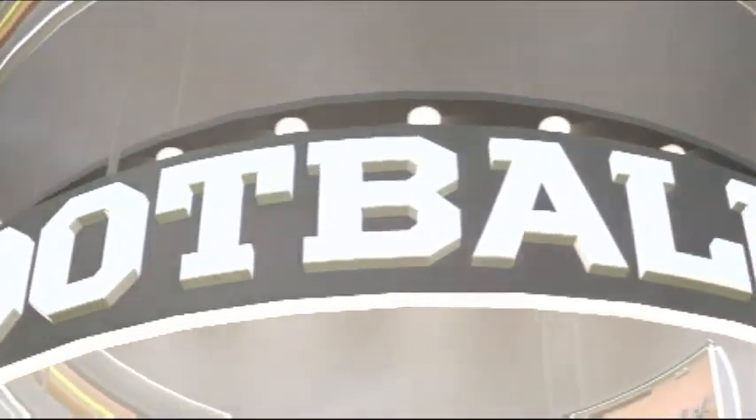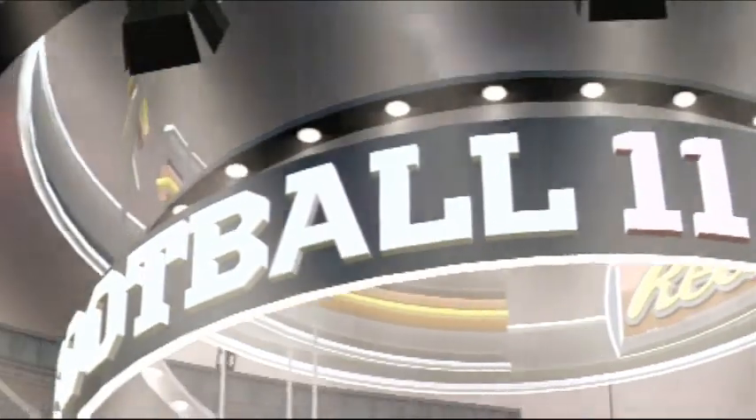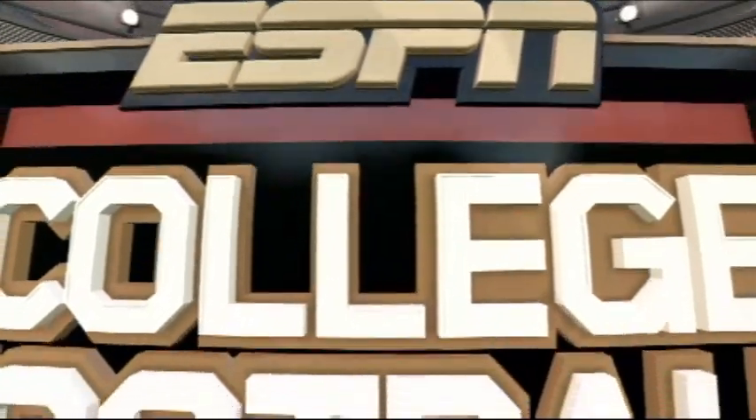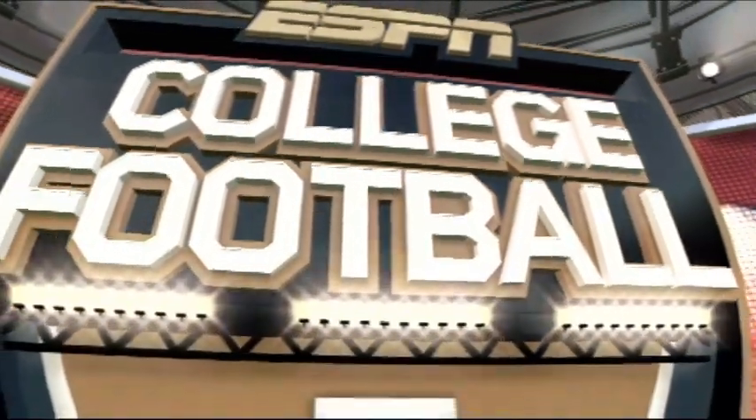Hi everybody. I'm Brad Nessler, and I'm joined by the former quarterback Kirk Herbstreit. And we'll also hear from Erin Andrews in a bit. Welcome to tonight's game, brought to you by ESPN and EA Sports.